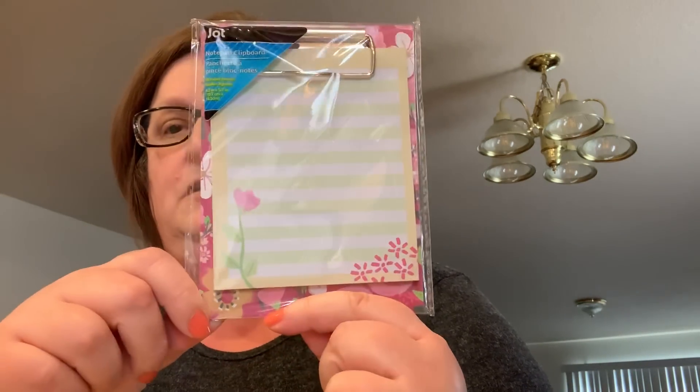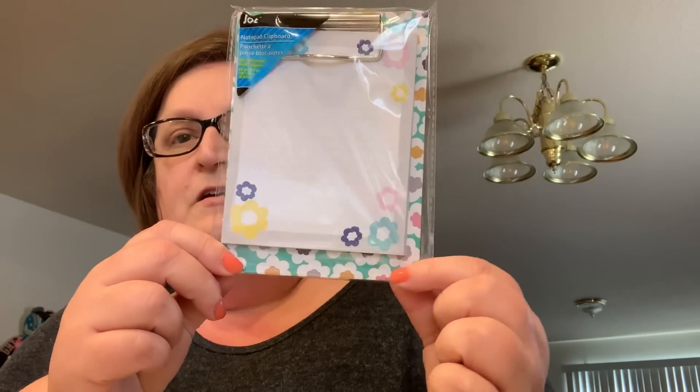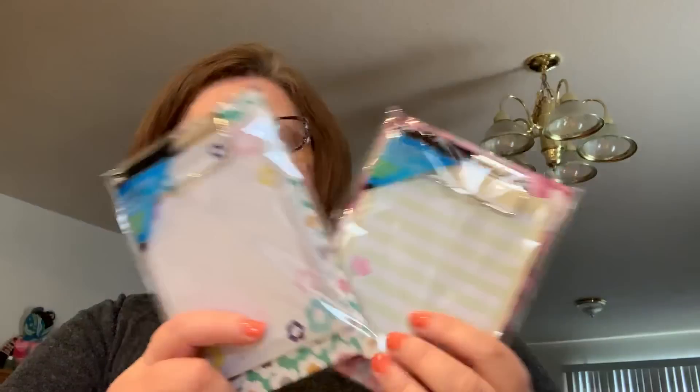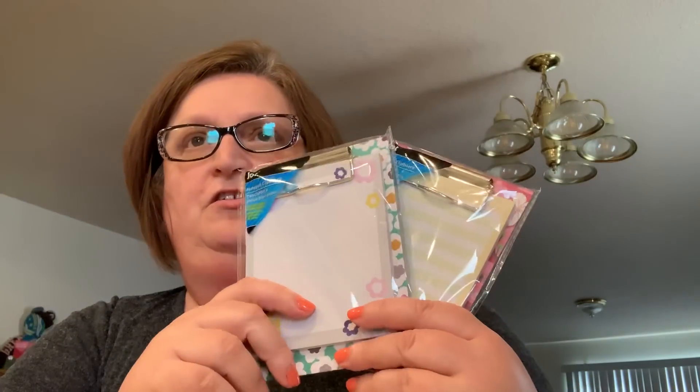The new thing in my stationery aisle were these Jot mini clipboard notepads — 40 rolled sheets. I picked up two designs; I just thought they were so cute. I'll probably be gifting these for Mother's Day. My mom passed away a few years ago, but my mother-in-law is still here, so I'll give her one of these with a pen — that'd be a nice gift from the boys.